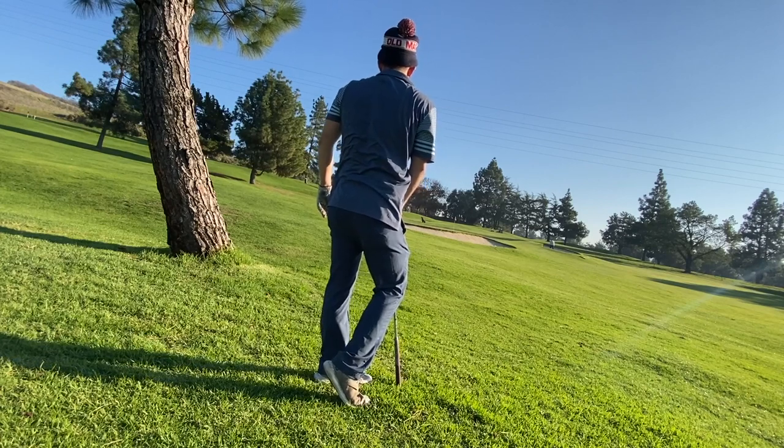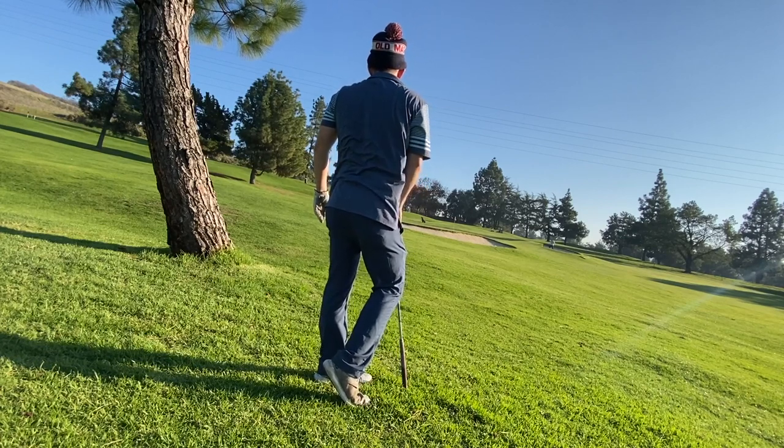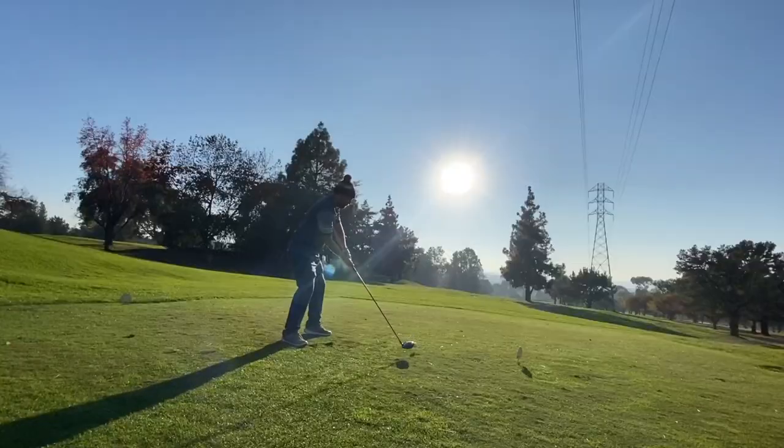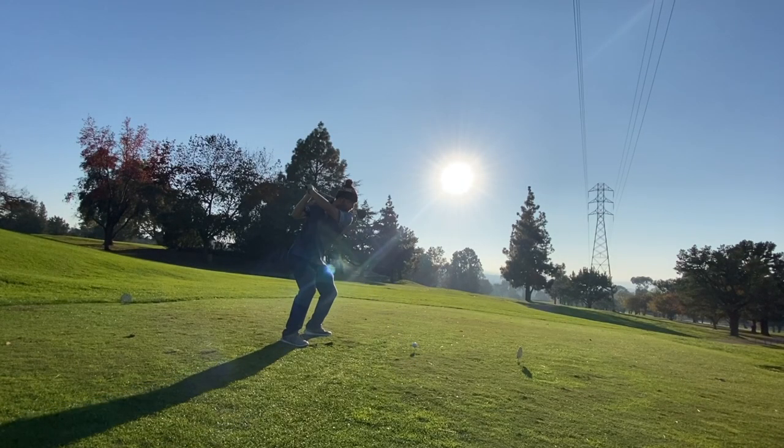Hit a really good wedge right here — this was a very tricky shot. I had to fly it over a bunker, and I never quite got the speed of the greens, but I actually made that putt. I wish I had filmed it. It was so sick.